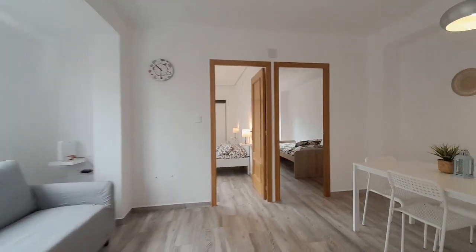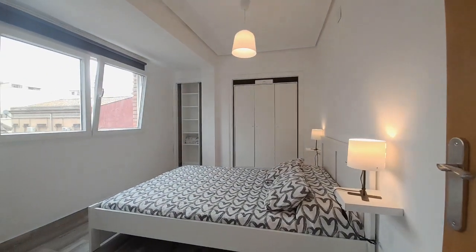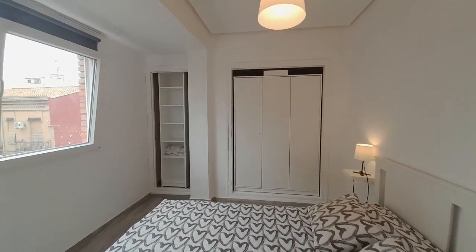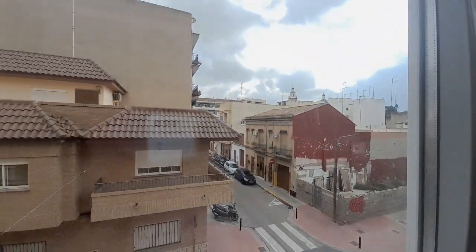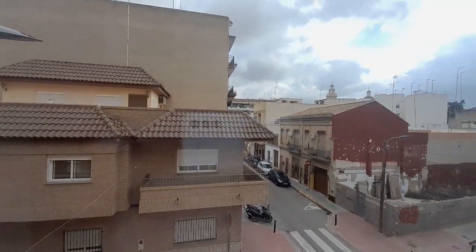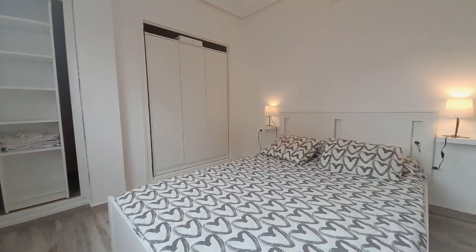And now I show you the second room. It has a double bed and one closet. You can see the street. The closet and the bed.